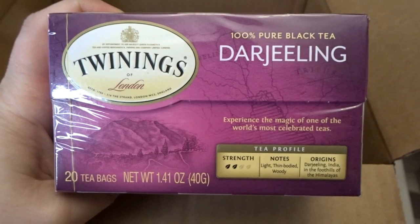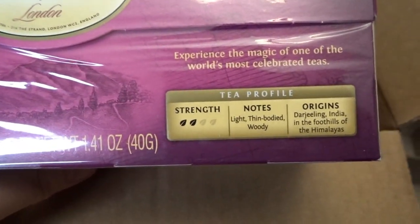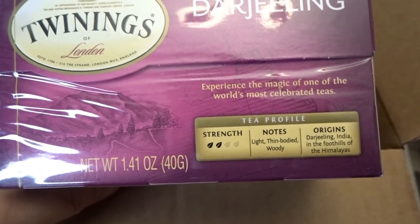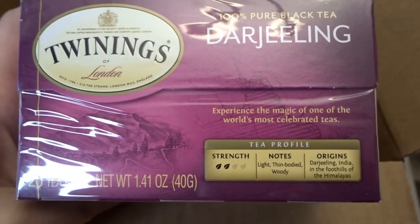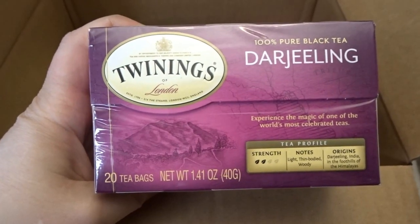Then this one is also a black tea — this is Darjeeling, from Darjeeling, India in the foothills of the Himalayas. It's described as light, thin-bodied, and woody, and only two out of four tea leaves in strength. It says 'experience the magic of one of the world's most celebrated teas.' I'm excited to try Twinings' Darjeeling tea, and I got two of those as well.